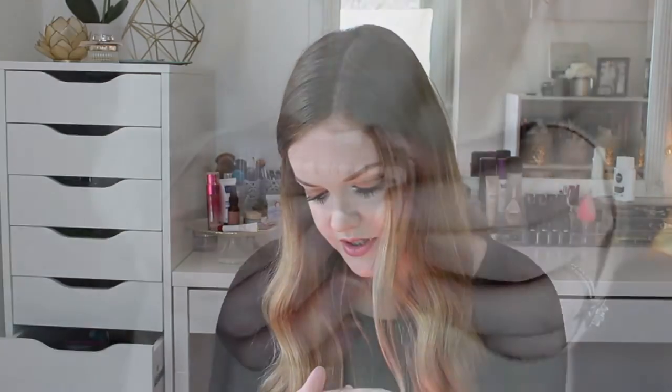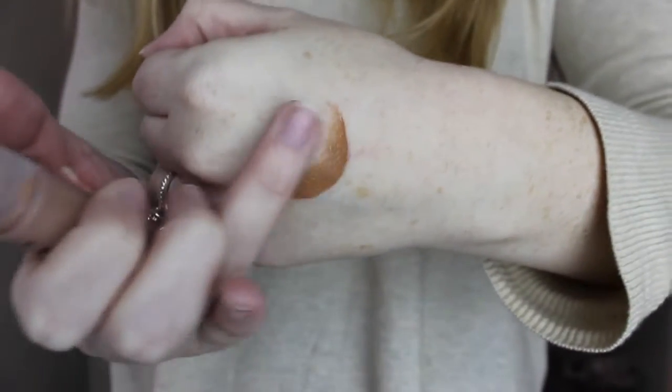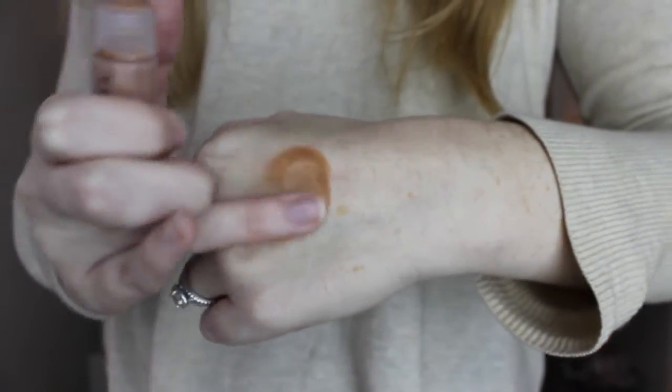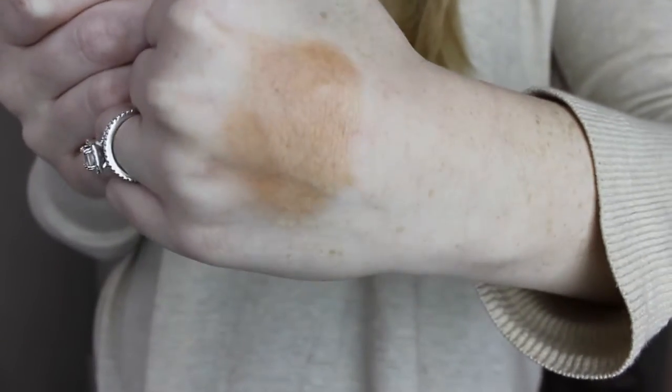This is from Tempt You and it looks like a liquid bronzer — it just says Bronzer Warm Glow. I don't wear cream or liquid products too often because I have oily skin, but it might be good to put underneath foundation for a really natural look. That was like a tiny dot and it gave me that much — it's really natural. I will definitely use that.